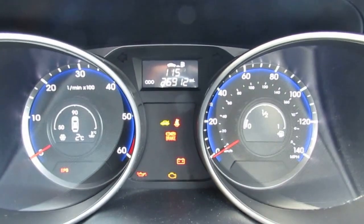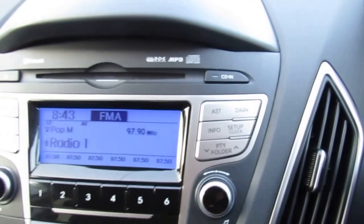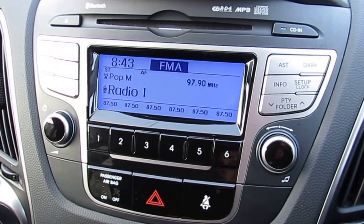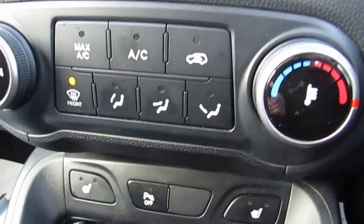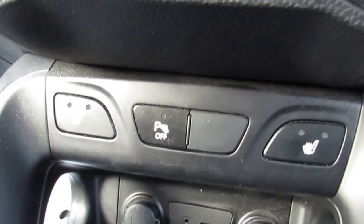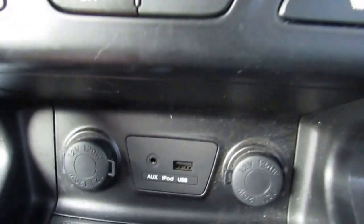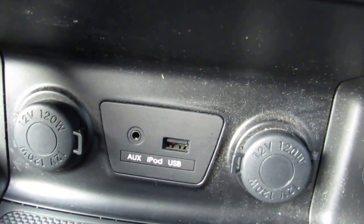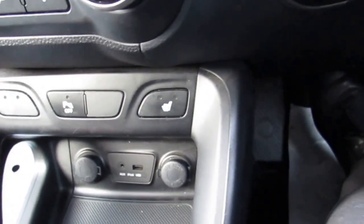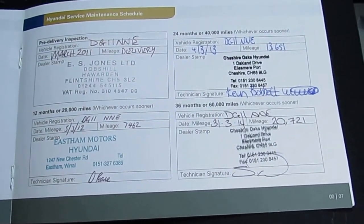This car has currently done 26,912 miles. It comes with a radio CD player. You also have air conditioning, parking sensors, and heated seats for the front. As you can see there, you also have a USB and auxiliary port for your iPods. This car has a full service history as well, as you can see in the book there.